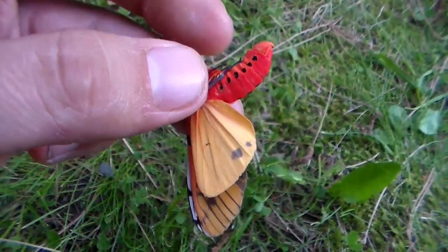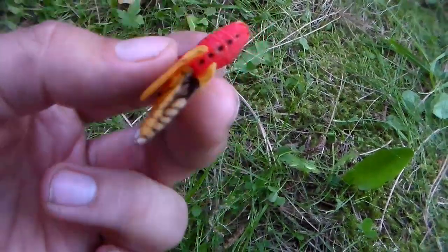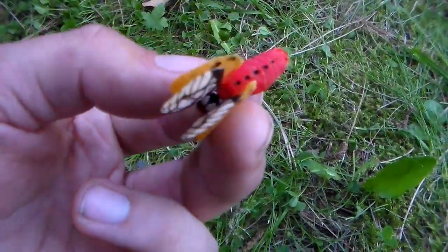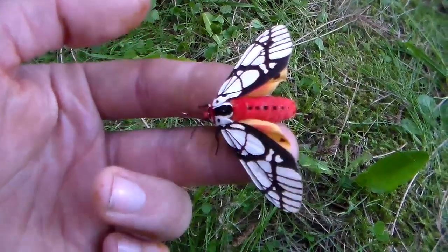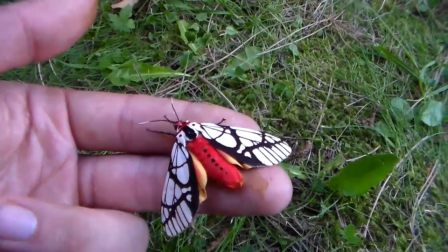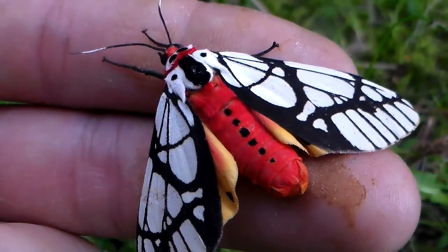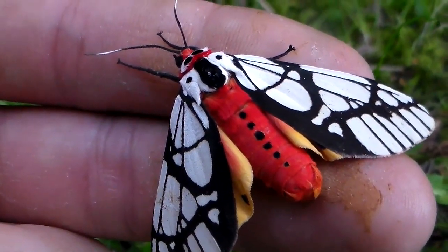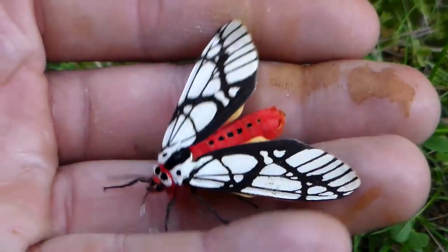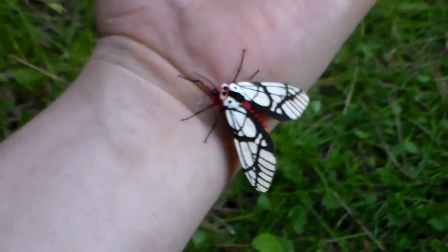Technically my video has already ended and I've told you everything I know about this species. But here I'm just gently handling it to show you the colors on its side and its hind wings for those who are interested in seeing them. Here you can see the red abdomen — wow, it's really beautiful, I'm at a loss for words. So this was Arias galactina. Thanks for watching, and this year we're going to breed a lot more incredible species like this.